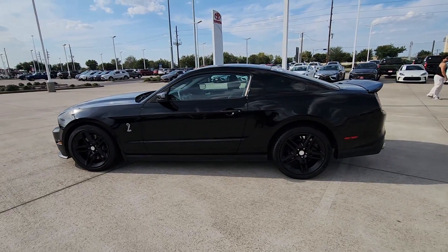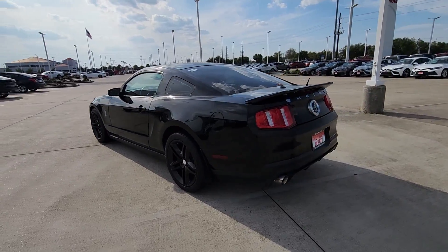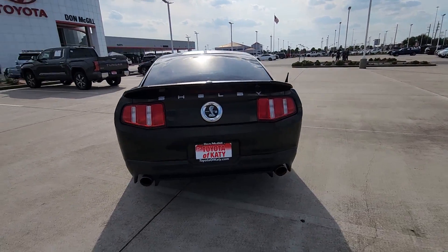Can you see yourself in the 2012 Ford Mustang? With less than 70,000 miles on the odometer, this vehicle stands out from the rest.